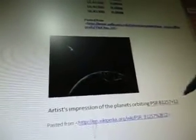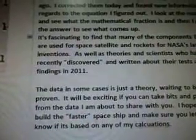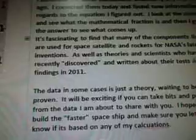Here's an artist's impression of the planets orbiting this pulsar. My wild theory: I somehow did these calculations incorrectly a few weeks ago. I corrected them today and found new information regarding the equation I figured out. I look at the numbers, see what the mathematical fraction is, then Google the answer to see what comes up. It's fascinating to find that many of the components listed are used for space, satellites, and rockets for NASA's latest inventions.